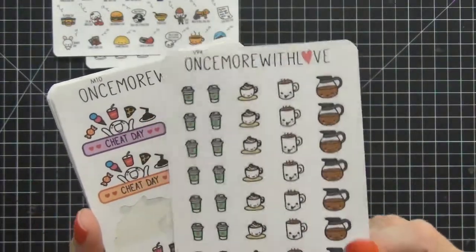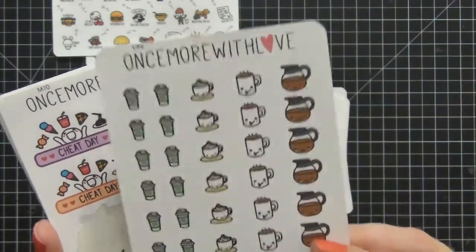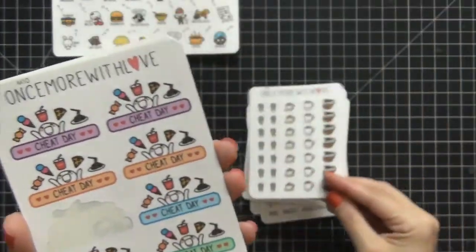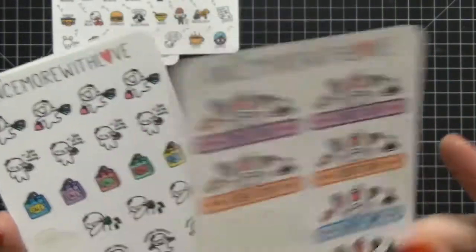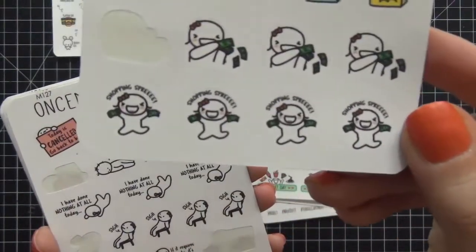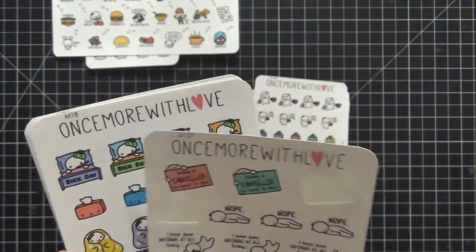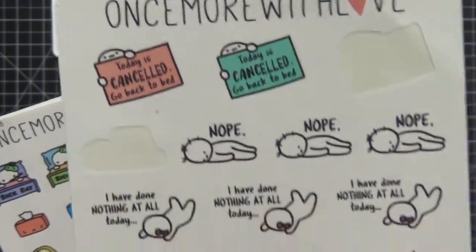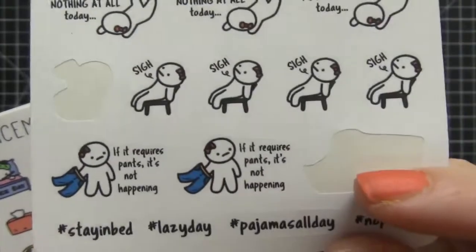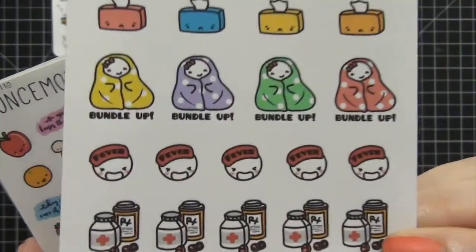I got the coffee ones — I'm not a huge coffee drinker but I can use them for cleaning the coffee pot. These cheat day ones are cute because on Weight Watchers, you cannot survive without cheat days. I love the sale ones for when your favorite shop is having a sale. There's also the 'today is canceled, go back to bed' and 'nope' ones — and one that says 'if it requires pants, it's not happening.'